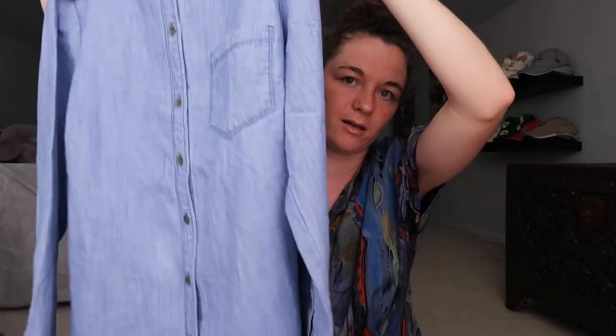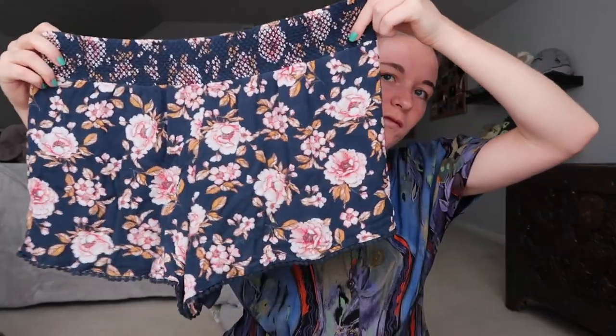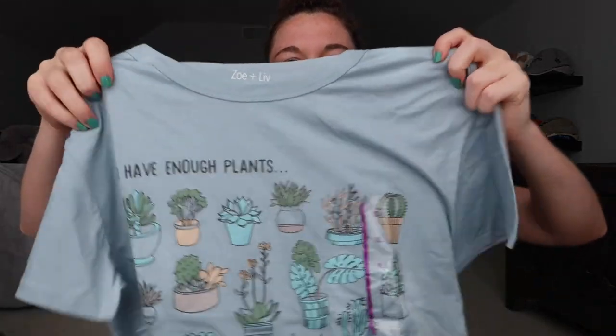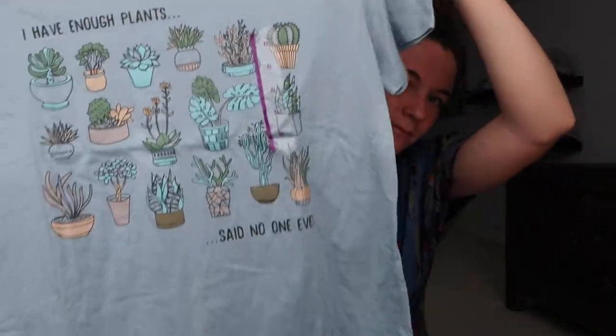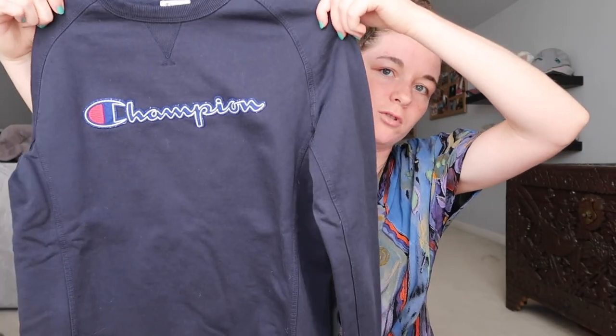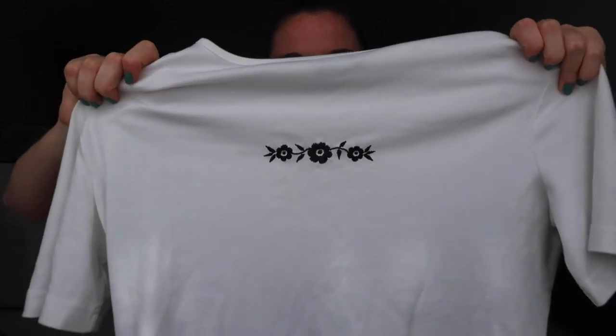I have this J.Crew white blouse. This also has a tag on it. This is from Old Navy — it's just a basic button down, perfect for the fall. These are just some floral shorts. This is new with the tag. It's just a cute little plant graphic tee. I got this Champion logo long sleeve shirt and also this Champion pullover. I'm pretty sure this was the same person donating. This is just a plain shirt and it has this little flower design.